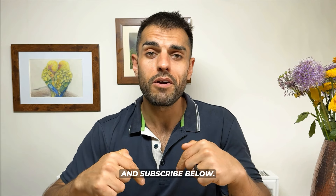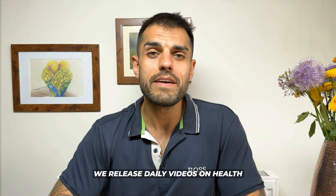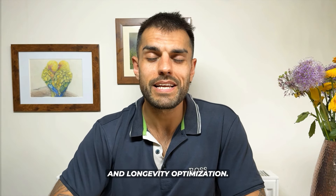If you like this video, please give us a thumbs up and subscribe below. We release daily videos on health and longevity optimization.